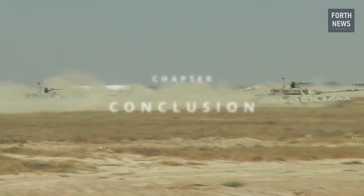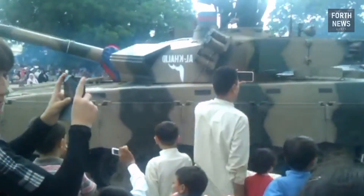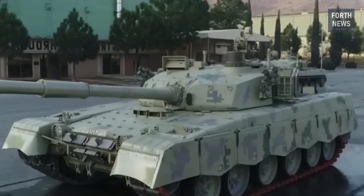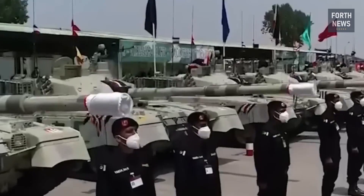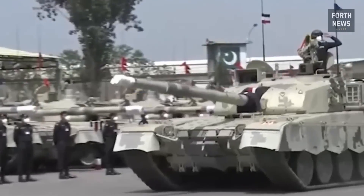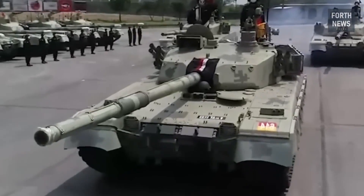In conclusion, the Al-Khalid tank represents the pinnacle of Pakistan's efforts to modernize its military and enhance its defense capabilities. From its cutting-edge design and advanced features to its operational flexibility and strategic importance, the Al-Khalid is more than just a battle tank — it is a symbol of Pakistan's commitment to self-reliance, technological innovation, and national security.